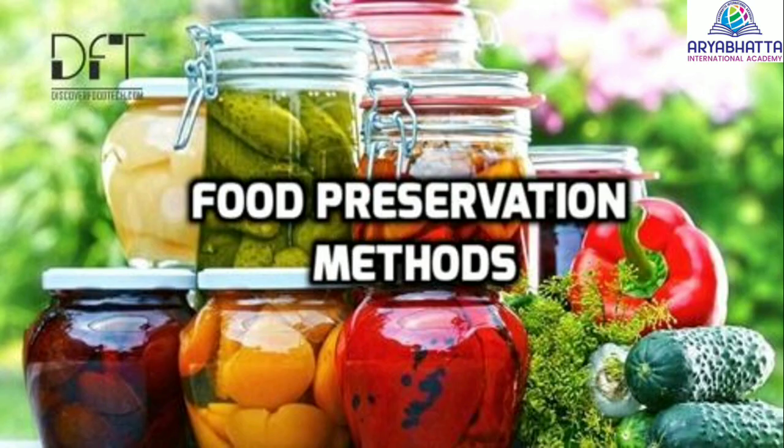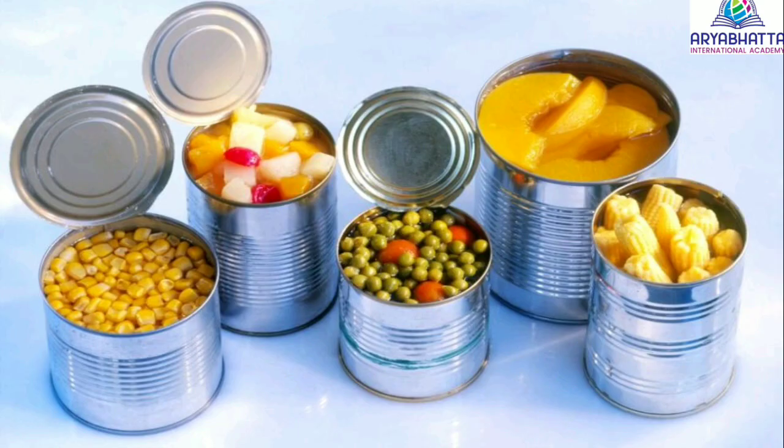Methods of food preservation. Food preservation is a process used to slow down the time taken by food to get spoiled. If food is preserved properly, it can last much longer. Seasonal foods can be preserved and used all through the year. Preserved food items can be sent to far off places — for example, canned vegetables and fruits can be easily transported without getting spoiled.